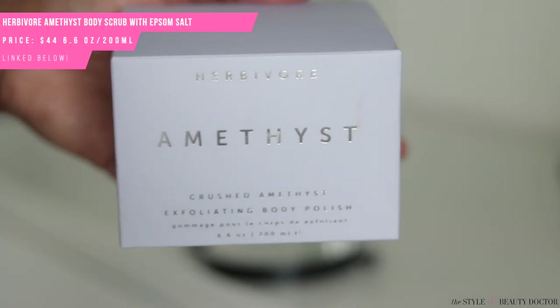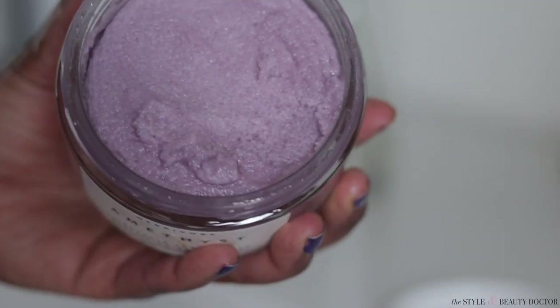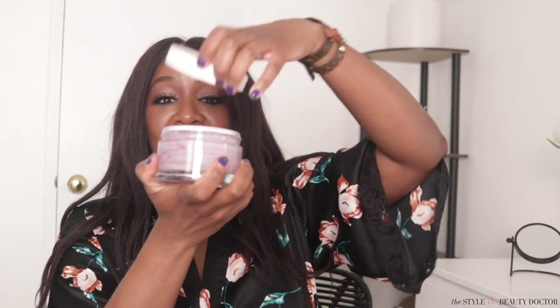First up, this is the Herbivore Amethyst Crushed Amethyst Exfoliating Body Polish. I picked this up solely because it looked pretty — Herbivore has really pretty, clean-looking packaging. When I say clean I mean the font and the design, not the clean beauty 'toxic ingredients' conversation. Just look at it — this looks amazing. For this challenge I didn't read what products did or look at reviews; I was solely looking at aesthetics. So let's give her a whirl.